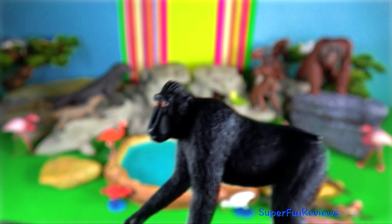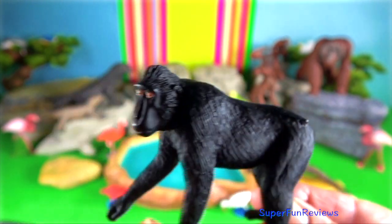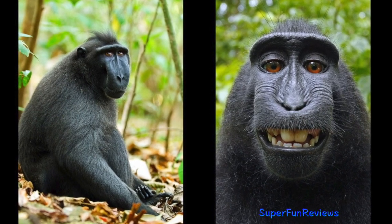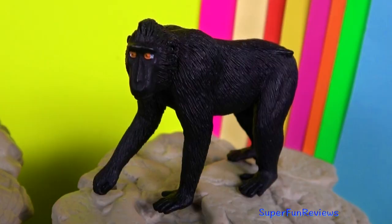Black macaque. They live on the island of Sulawesi in Indonesia. Length is 70 centimeters and weight up to 22 kilograms. They have a prominent kidney-shaped ischial callosity which is bright pink.